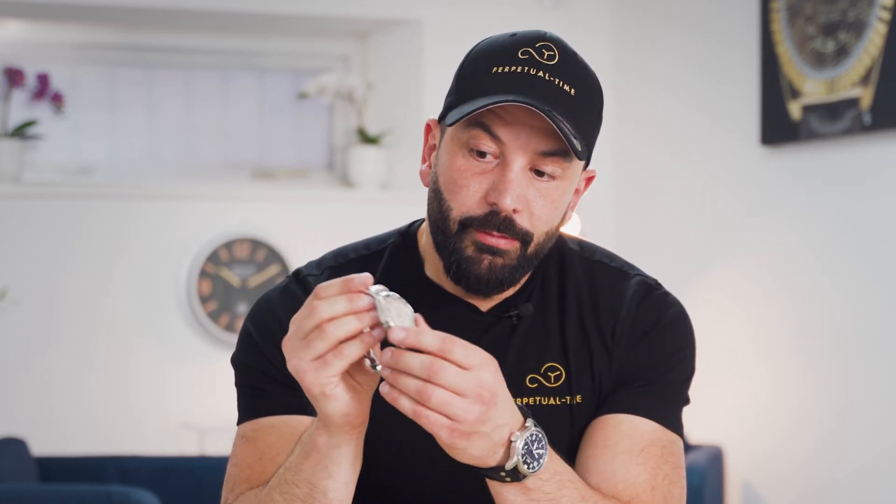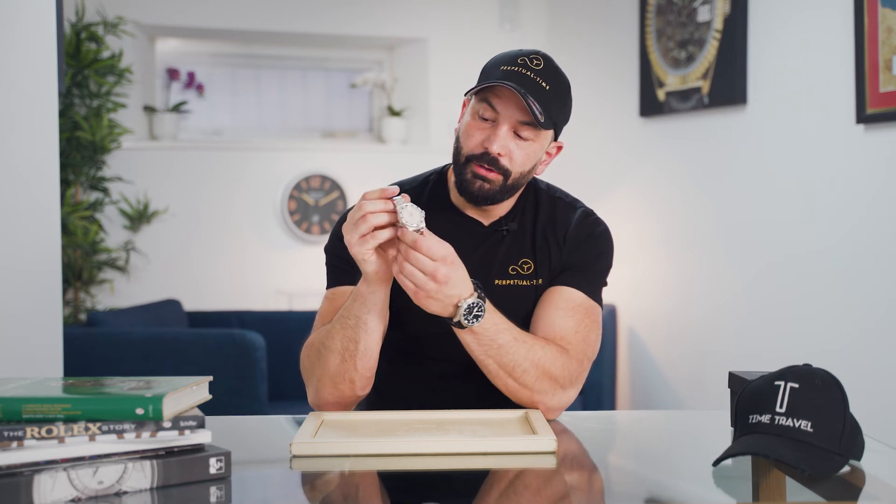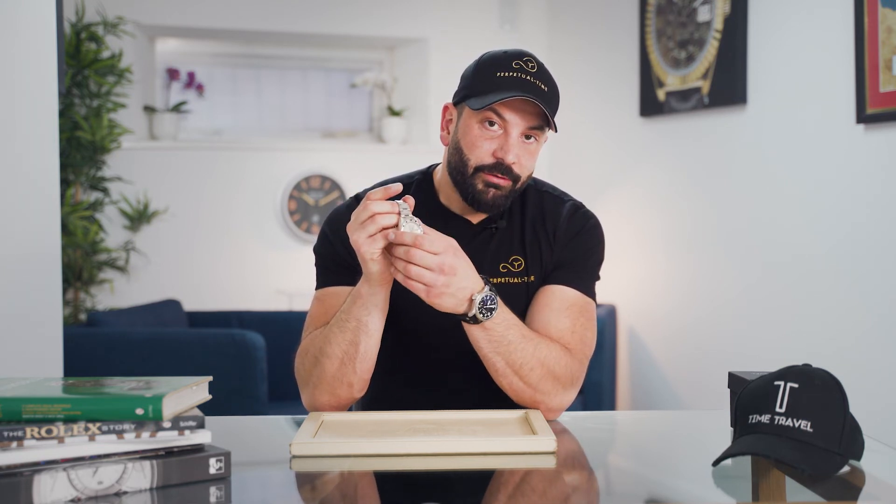If you buy a Rolex and wish to have it custom set to a diamond bezel, diamond dial, and diamond shoulders, it's important that you get your original dial back. Whether it's pre-owned or brand new, make sure the original dial and bezel are given back to you, because unfortunately certain companies will keep your original dial and bezel. If you buy one already set by a third party, the chances of the original dial and bezel being included are pretty rare, but it's always a bonus.